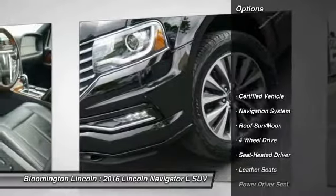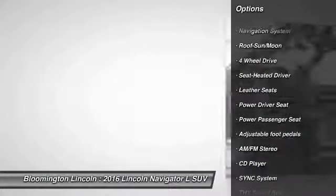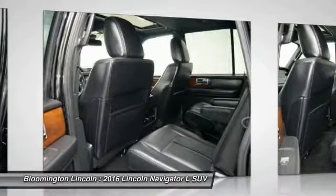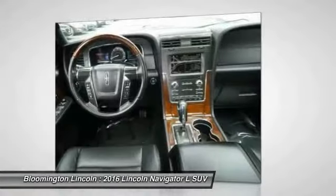Navigation system, power passenger seat, traction control, anti-lock braking system, four-wheel drive, quad seating, running boards, air conditioning, moonroof, and Bluetooth wireless data link for hands-free phones.